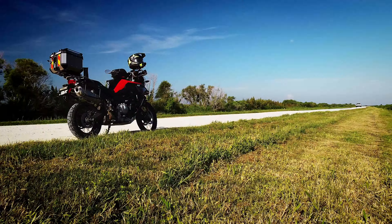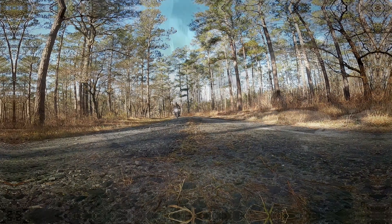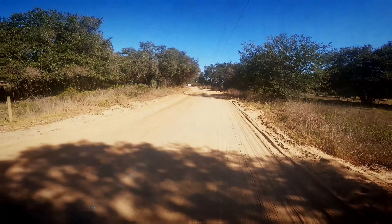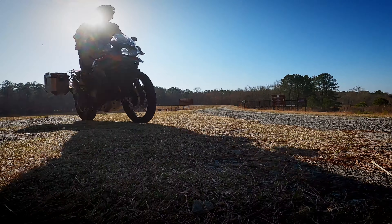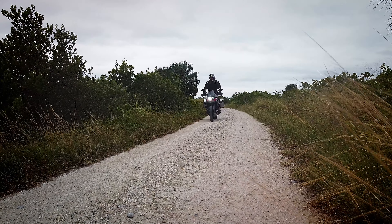After 30,000 miles on the BMW F850GS, I've got some things to share, starting right now on Motor Travel USA.